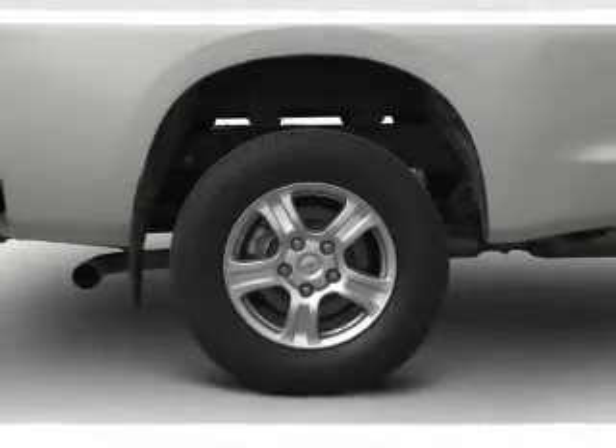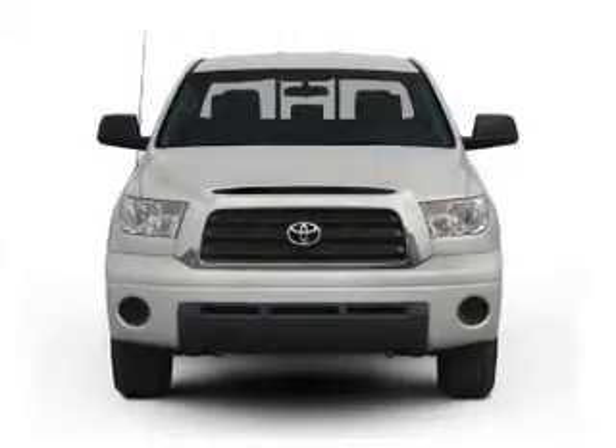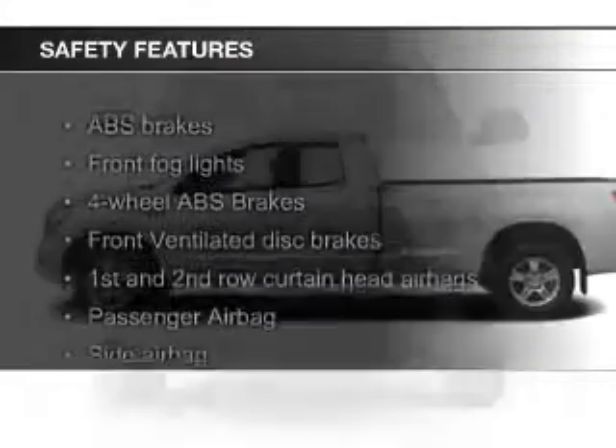Additional features include a premium sound system, alloy rims, auto-dimming mirrors, and dual temperature controls.